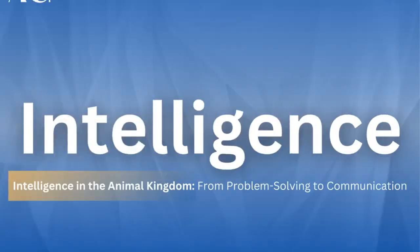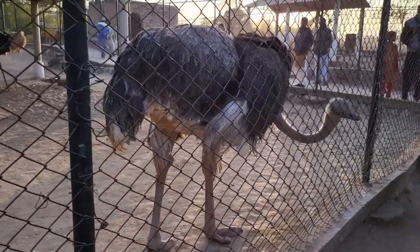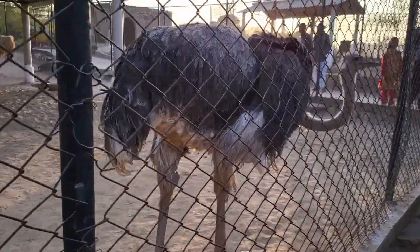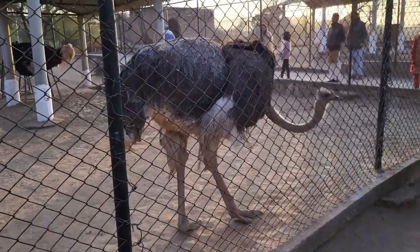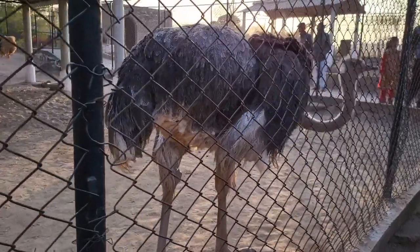Contrary to popular belief, ostriches are surprisingly intelligent creatures. They possess problem-solving skills and have excellent memories. Some studies even suggest that they can recognize individual human faces.